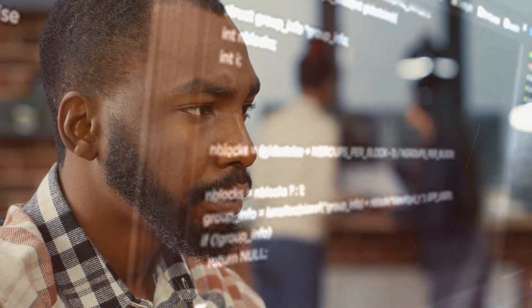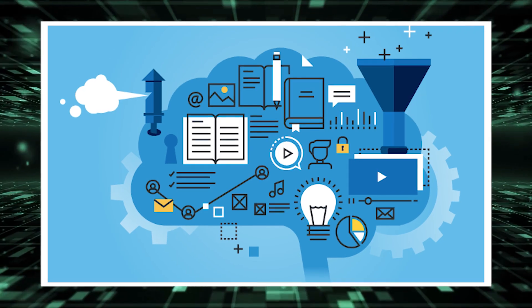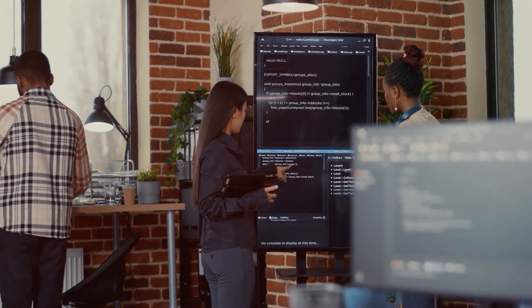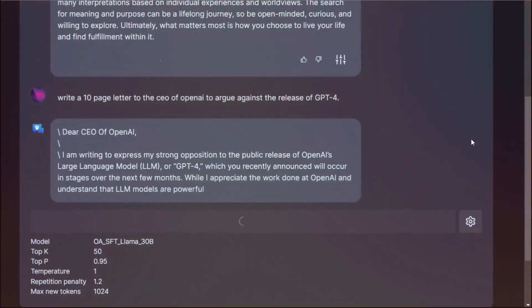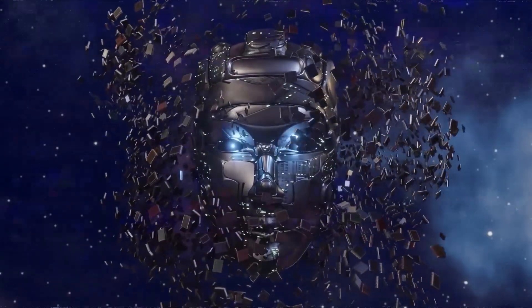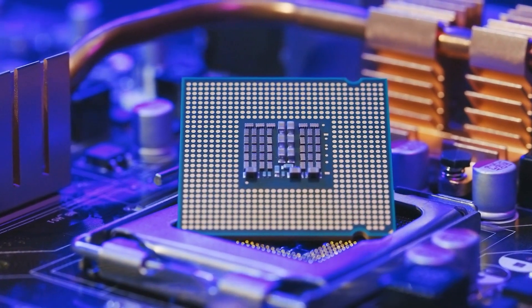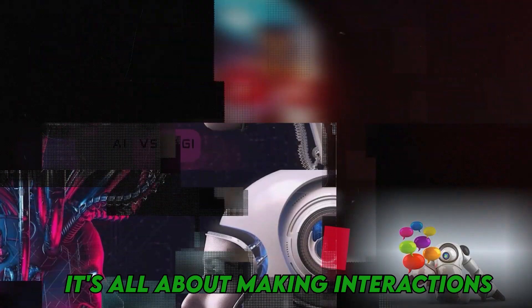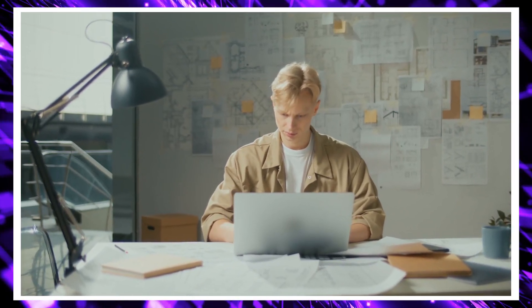It's like conversing with someone who remembers what you've discussed. Then there's model routing and orchestration — this means Sierra can switch between different language models depending on what it needs to do. If you're chatting casually, Sierra might use a general model, but if you're asking for technical support, it can switch to a more specialized model to give you the best help possible. These technical innovations make Sierra stand out, making interactions with customers and employees smoother, more natural, and more helpful.